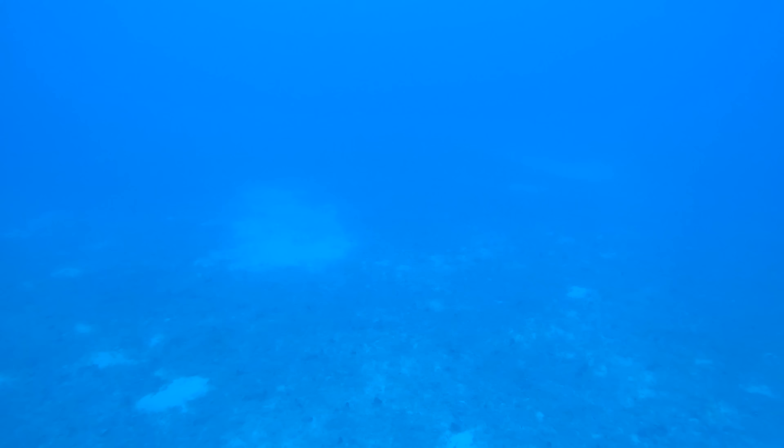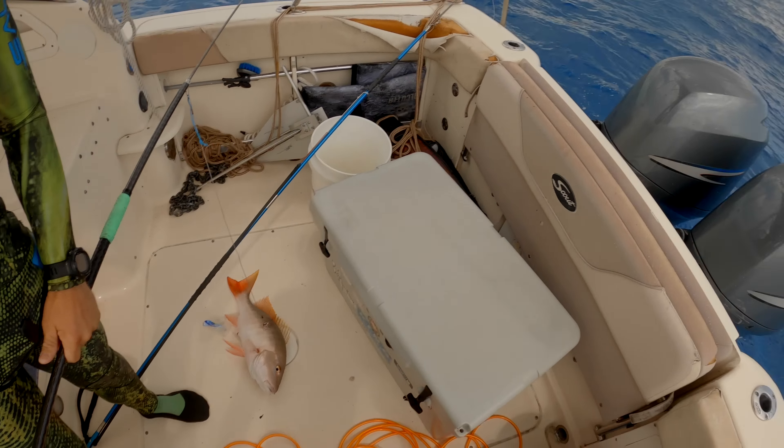Nailed him, and I knew I wasn't going to pull off. But I also didn't want to have that fish way too close to me just in case a shark pulled up in this deep of water. So I head up to the surface, land that fish, and hop in the boat.